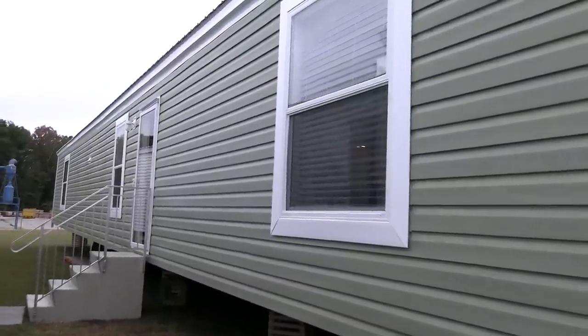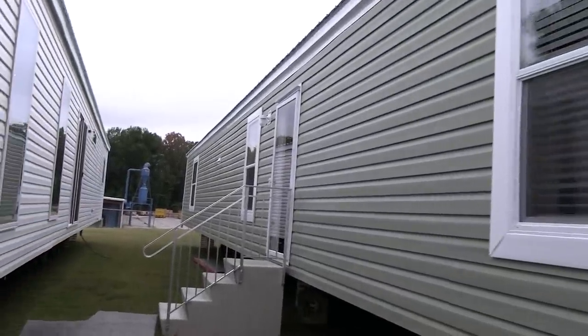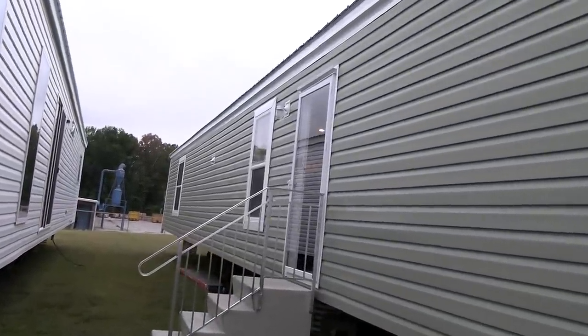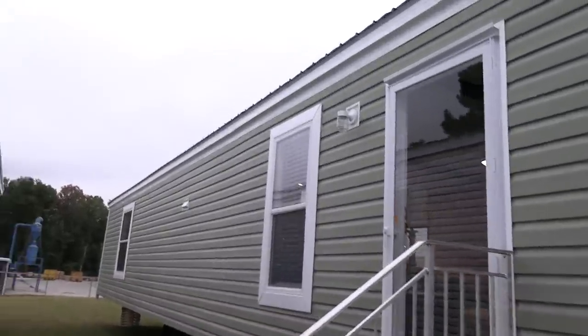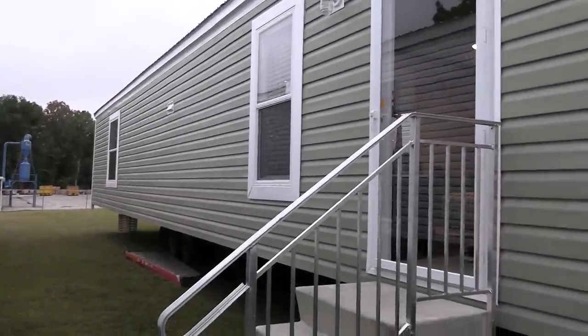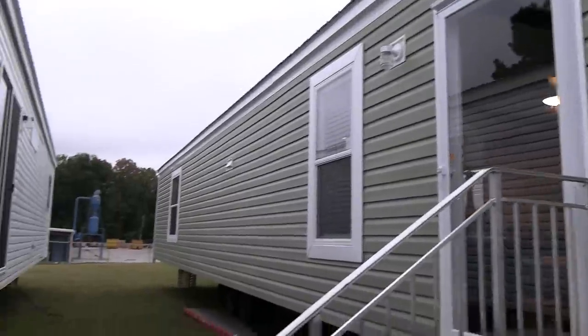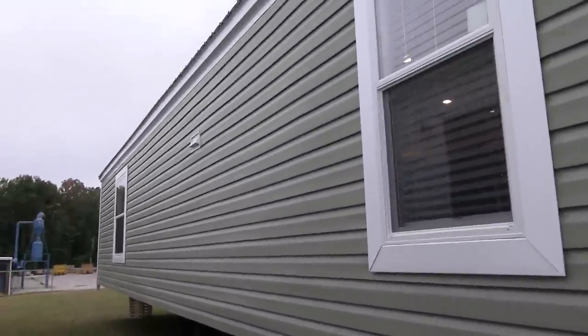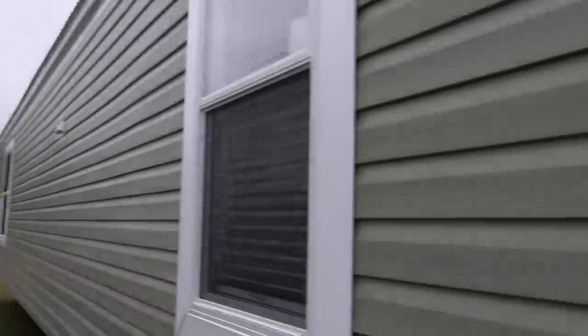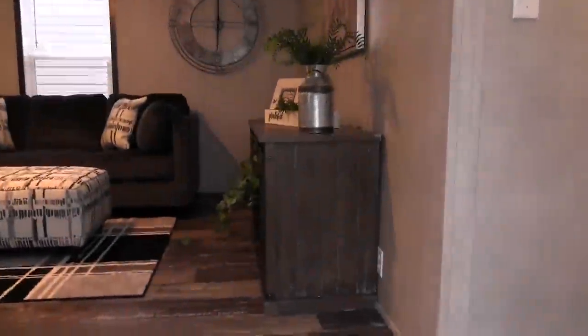Hey everyone, Mobile Home Masters here. I'm going to give you a tour of this single wide — this is the first ever single wide I've ever seen with a living room and a den. If you're not subscribed to our channel, be sure to hit that red subscribe button and the notification bell. If you enjoy, hit that like button. I'm going to give you a tour of this home.